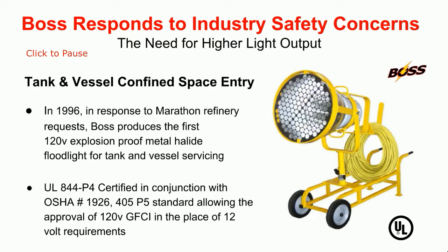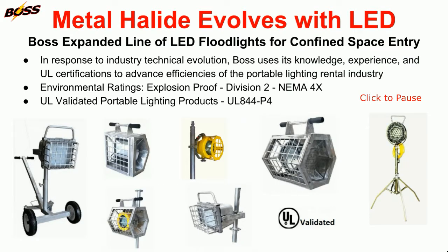This tank light was the first UL certified explosion-proof floodlight approved for tank and vessel entry. Upon the introduction of LED floodlights, Boss was able to expand their explosion-proof lighting product line.